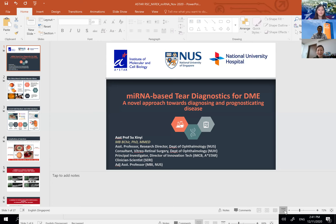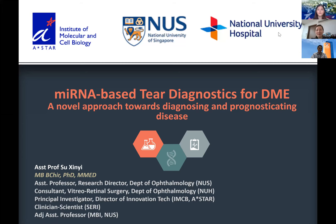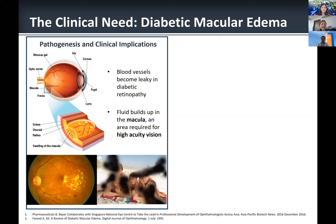Thank you for the kind introduction and for this opportunity. Today we are going to share our efforts in developing a microRNA-based tear diagnostic for diabetic macular edema. As an ophthalmologist in the clinic, we see many patients with diabetic macular edema, which occurs in patients with diabetes. What happens is that the blood vessels in the eye become leaky, resulting in an accumulation of fluid in the macula.